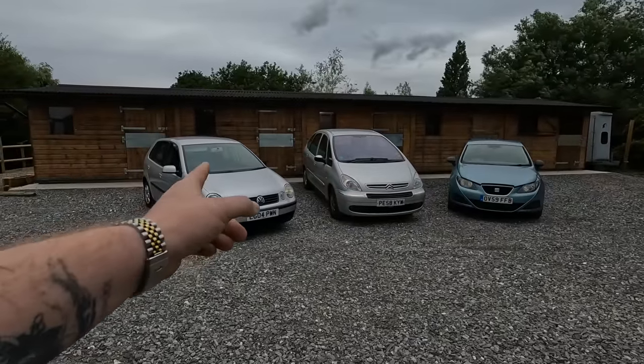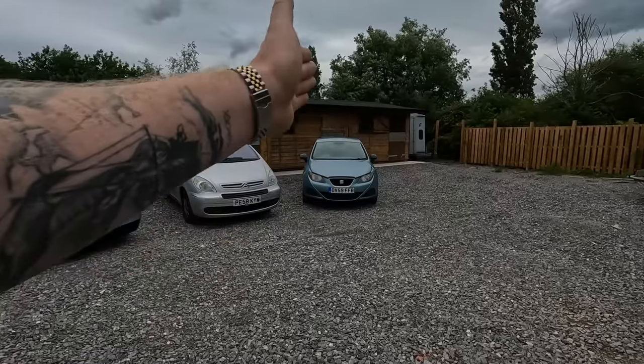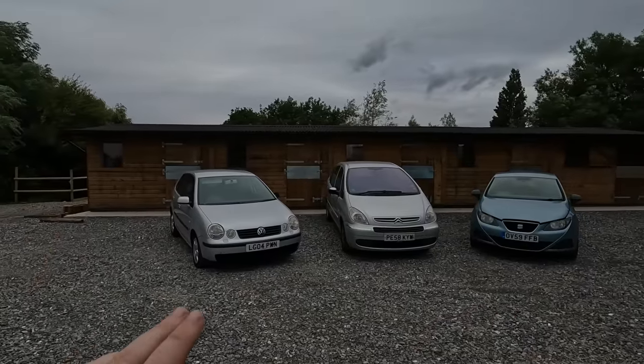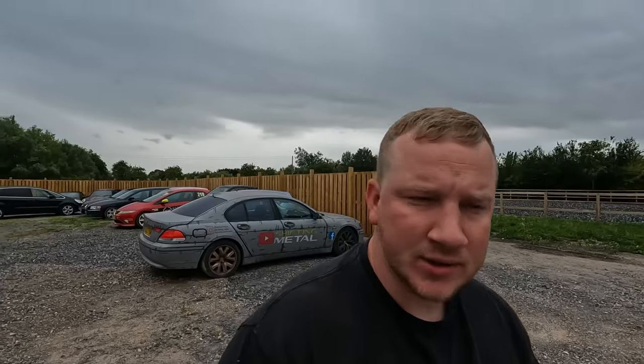The best is probably the Polo, second best slash worst is the Picasso, and at the end we have the Ibiza — which you may have seen in the thumbnail and that's the bad one. I think we'll work from the Polo through the Picasso to the Seat Ibiza and find out why I'm not exactly over the moon with these purchases.